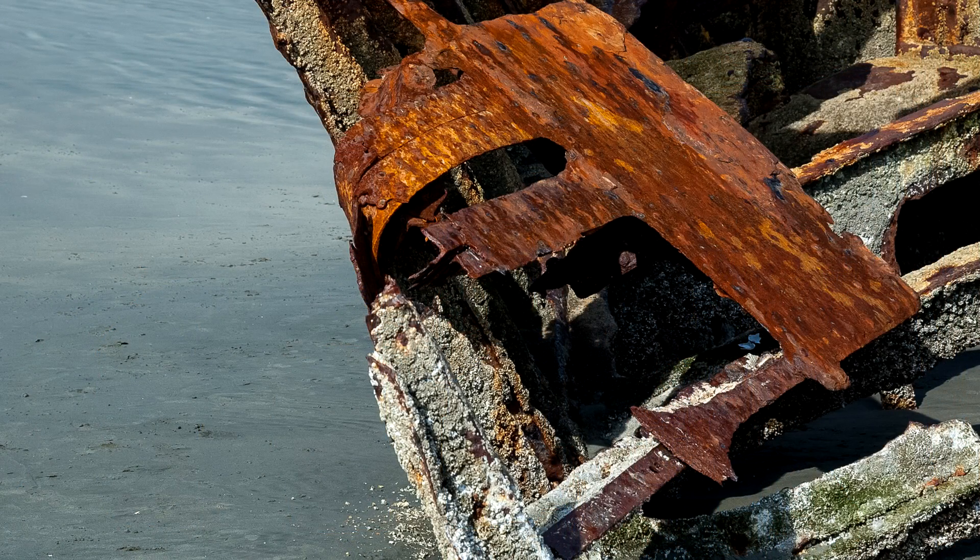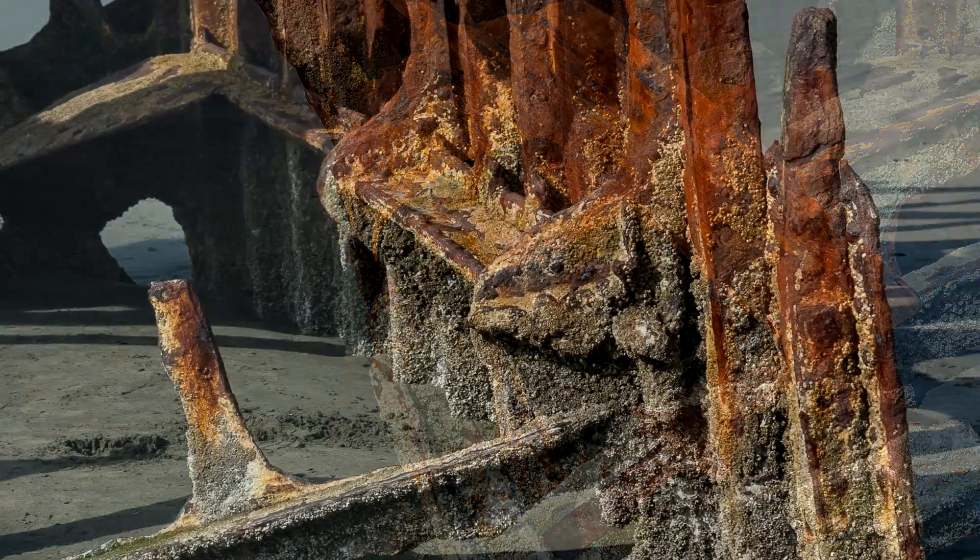Fort Stevens is a several-day adventure and I recommend staying in Astoria and making the short drive each day.